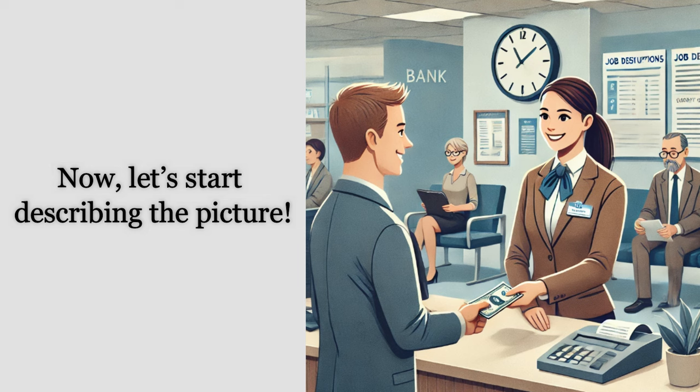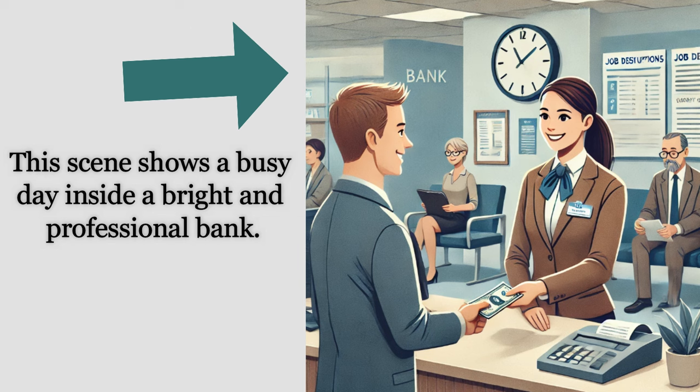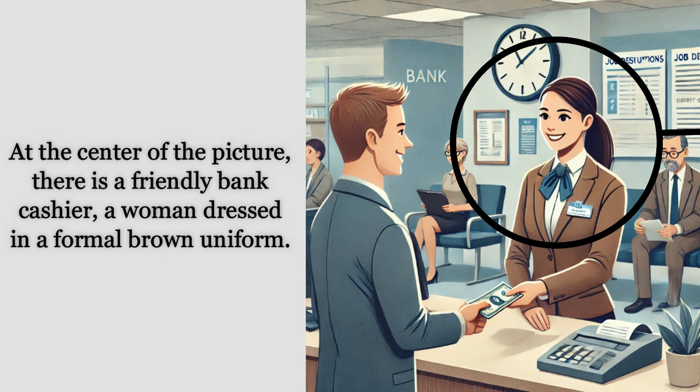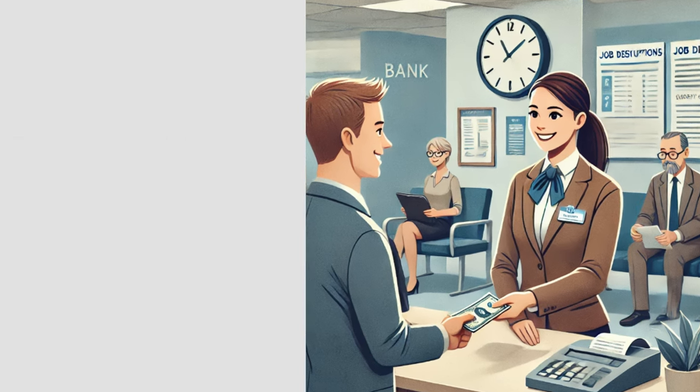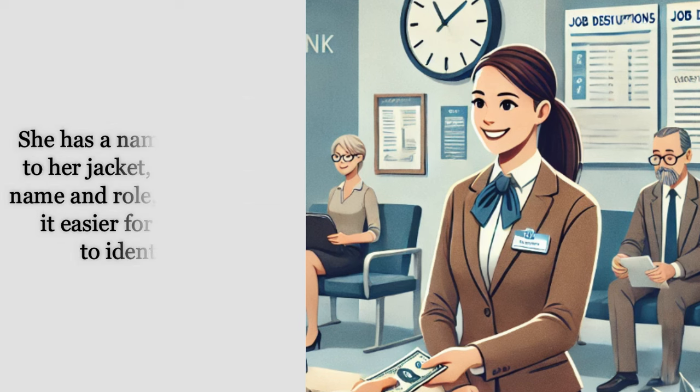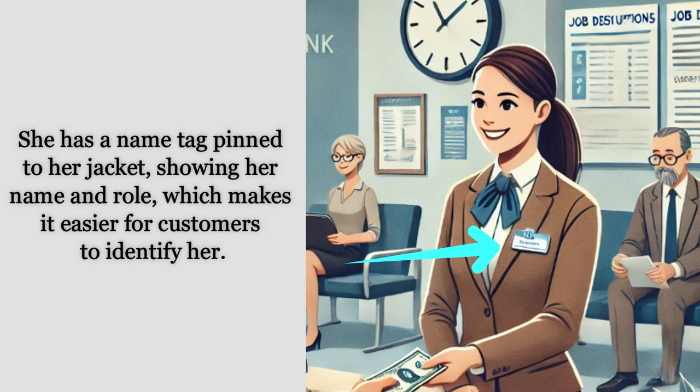Now let's start describing the picture. This scene shows a busy day inside a bright and professional bank. At the center of the picture there is a friendly bank cashier — a woman dressed in a formal brown uniform. Her uniform is carefully tailored with a neat white shirt underneath, a brown jacket on top, and a blue ribbon tied into a bow at her neck. She has a name tag pinned to her jacket showing her name and role.